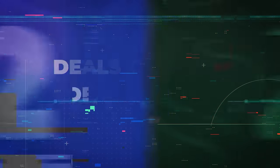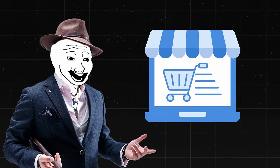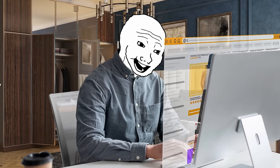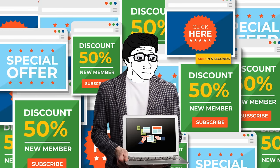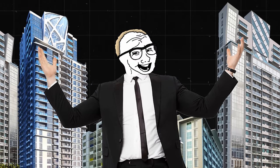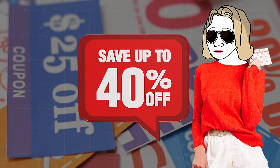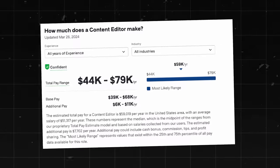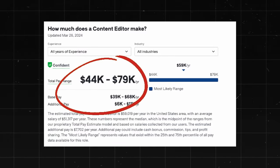Next is going to be a deals content editor. In this position, you would be editing and publishing online deals that go live on social media or ads, and you're going to be promoting e-commerce products. You'd typically be hired by either an e-commerce company or a deal aggregator website. 93% of shoppers use coupon codes or some type of discount throughout the year. Content editors make about $44,000 to $79,000 a year, which is pretty good considering it is a relatively easy job to get.